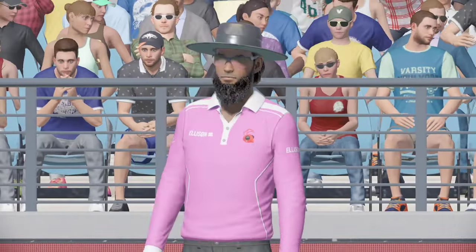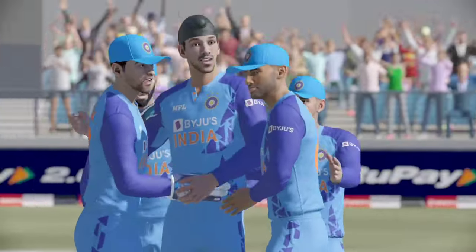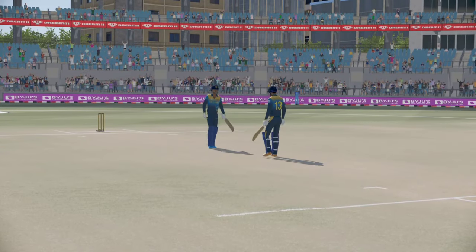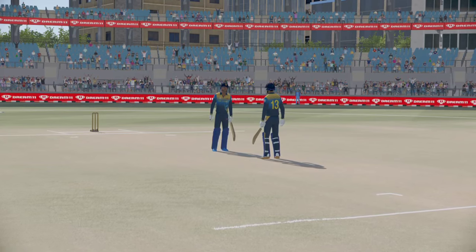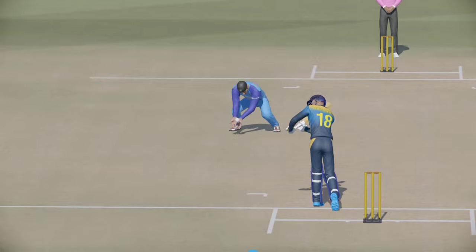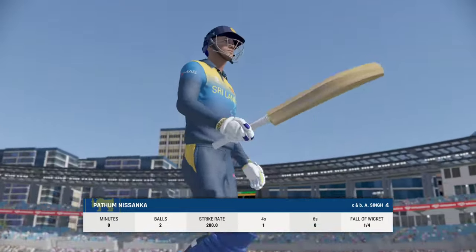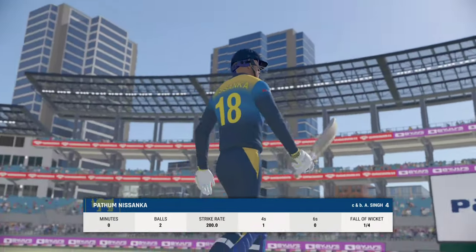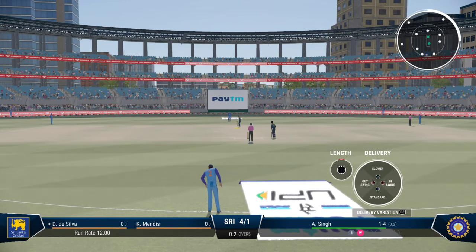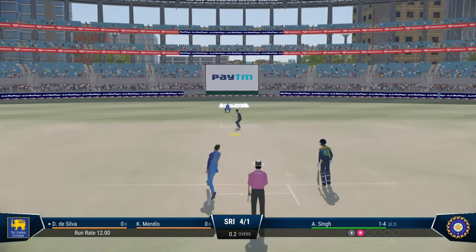Finds the edge. The whole team goes up for that one. They feel pretty confident about this. Caught and bowled. An innings that promised much and really, in the end, delivered very little. Pretty disappointing all round. The field will come up now, you'd think. Pressure should definitely be on the new batter, who strides to the middle. They will be looking for another quick wicket.